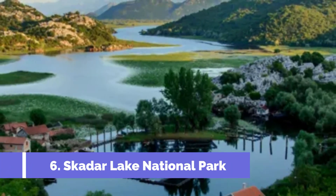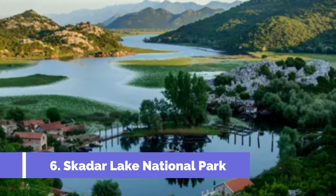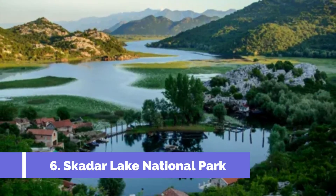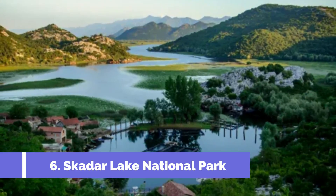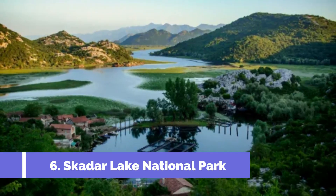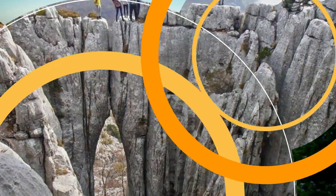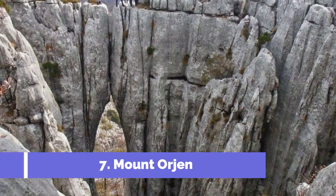Number six: Skadar Lake National Park. Skadar Lake National Park is a magnificent natural gem located in Cetinje, Montenegro. It encompasses the largest lake in the Balkans, Skadar Lake, which is renowned for its stunning beauty and rich biodiversity. With its diverse ecosystems and breathtaking landscapes, this park offers a unique and unforgettable experience for nature lovers and outdoor enthusiasts.